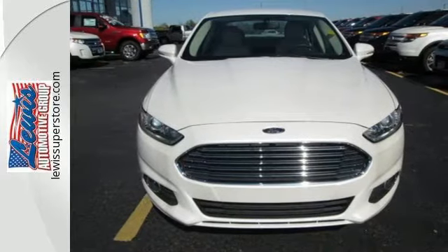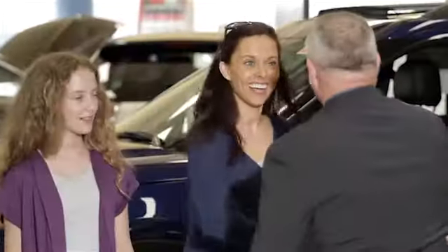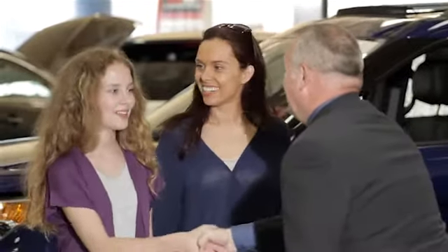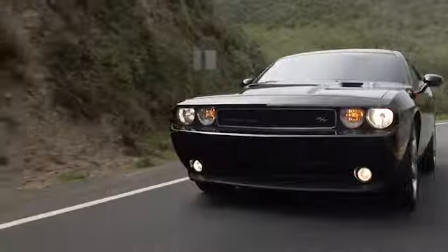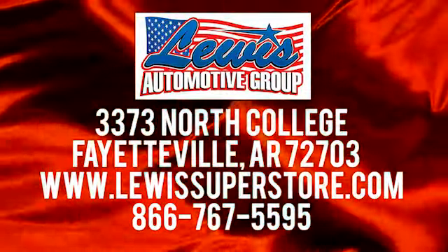Take it for a test drive today. At Lewis Automotive Group, our friendly, skilled, and knowledgeable staff is here to help you find that new or quality used car you've been searching for. We're conveniently located at 3373 North College in Fayetteville, Arkansas.